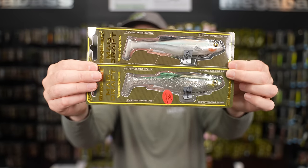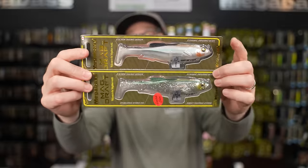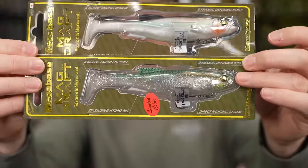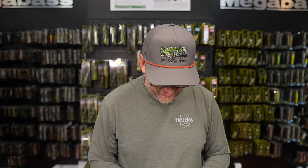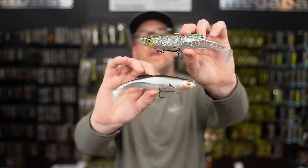At last year's Bassmaster Classic, Megabass released some Classic-only colors in the 6-inch Magdraft — a huge hit, sold out right away. Now we get a re-release of two of the three colors in limited quantities. The top one is Ketabass, the bottom one is Ablet. Let me take them out so you can see them. This is Magdraft season and we've been throwing it for the last few weeks.